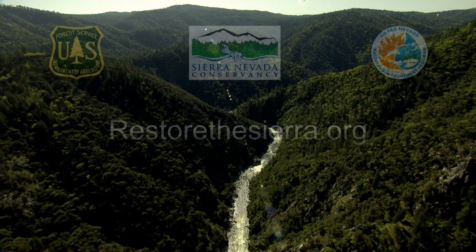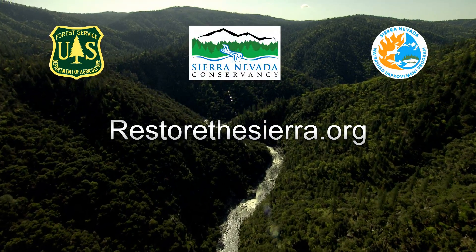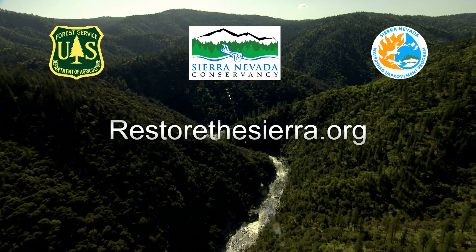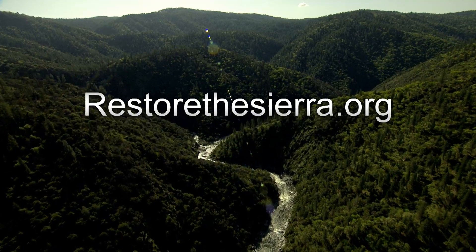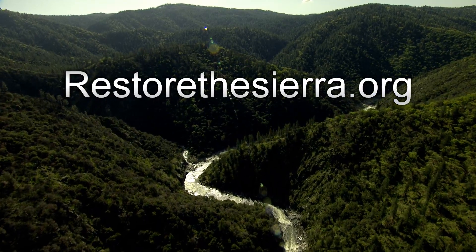This is why the Sierra Nevada Conservancy joined with the United States Forest Service and many other partners to launch the Sierra Nevada Watershed Improvement Program — an effort to increase investment and address the policy and process constraints we face to restore these incredibly important watersheds. To learn more about the Sierra Nevada Watershed Improvement Program, please visit RestoreTheSierra.org.